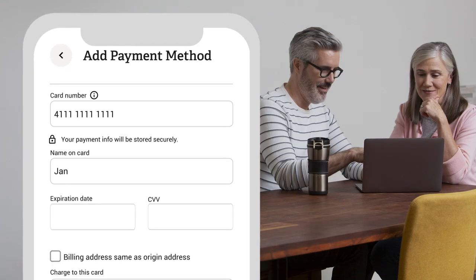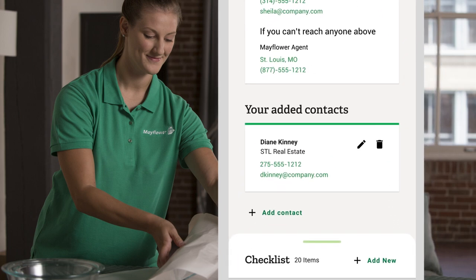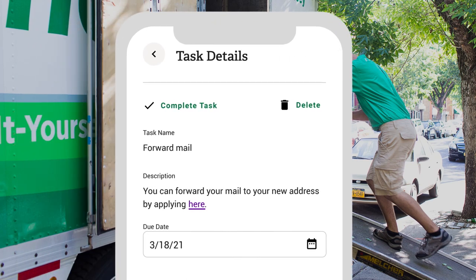The online booking feature streamlines your payment process, and you can organize all your moving contacts for quick and easy access to helpful support. Find recommended moving tips and direct links to change of address, new utility providers, and more.